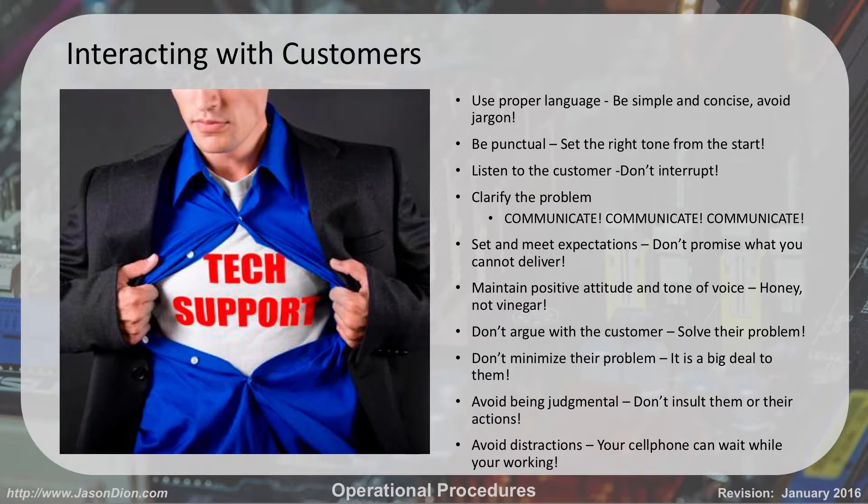Avoid being judgmental. Don't judge a customer or insult them or their actions. It's not the customer's fault that the computer is broken, even though it is half the time. They deleted the file — it's still not their fault. The computer must have done it. We'll have to fix it anyway.